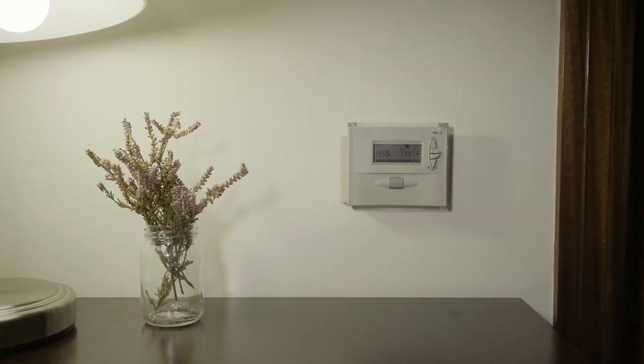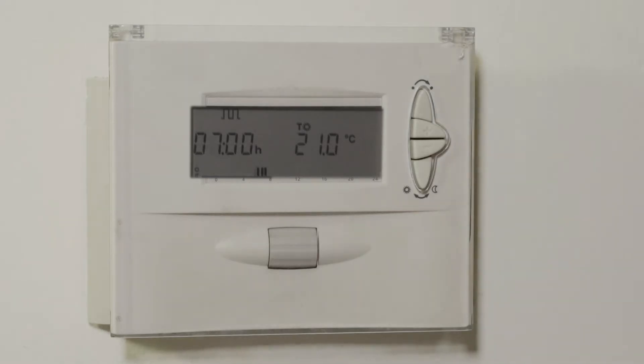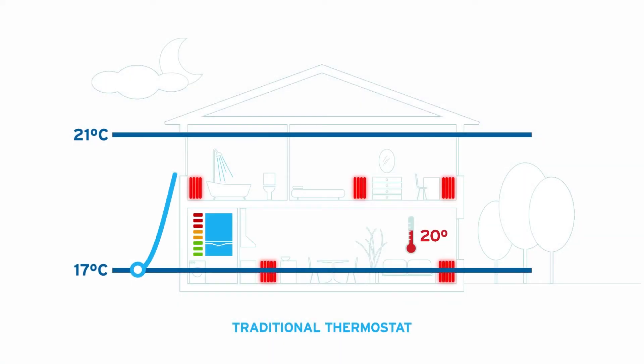An on-off thermostat works like this. The thermostat measures the temperature of the house and provides a target temperature. The thermostat then sends a command to turn on the boiler. When the house reaches the desired temperature, the thermostat instructs the boiler to turn off. But the radiators remain very hot until they begin to cool down naturally.